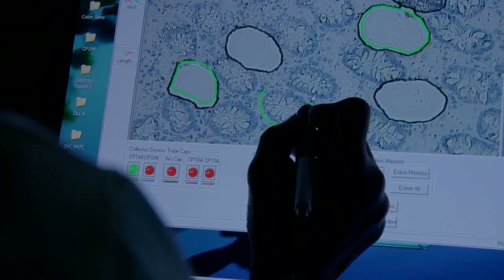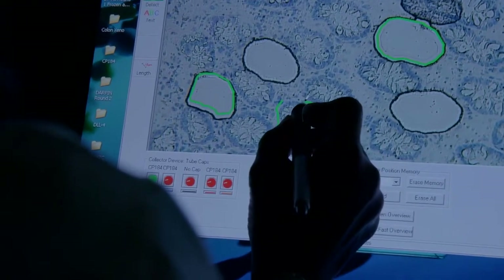MedImmune is the R&D biologics arm of AstraZeneca. We focus on developing biotech and biologics medicines in five different therapy areas: oncology, respiratory medicine and inflammation, neuroscience, cardiovascular, and infectious disease.